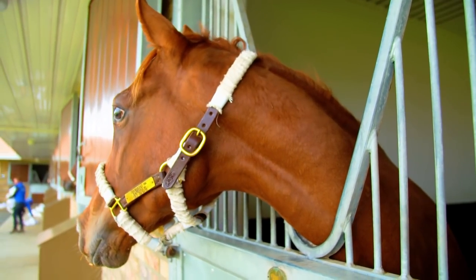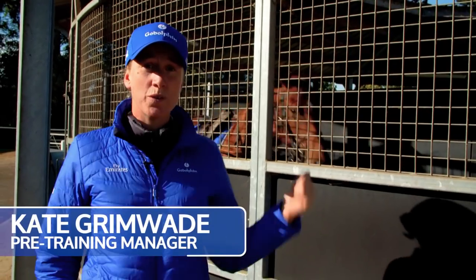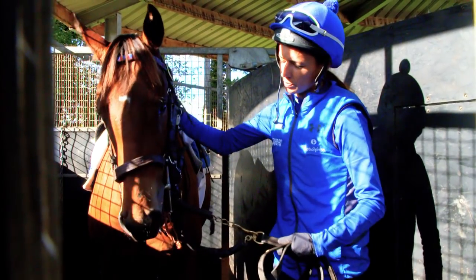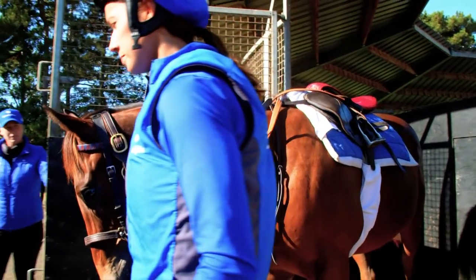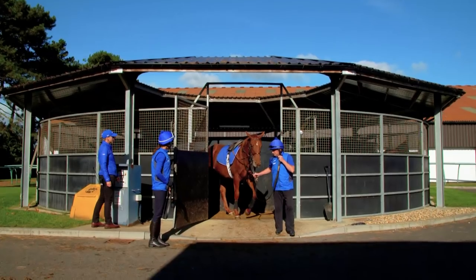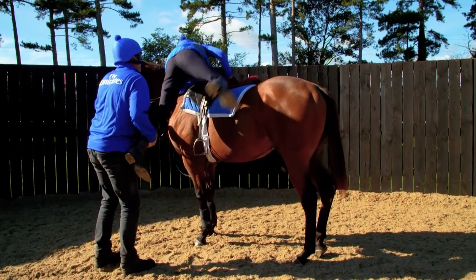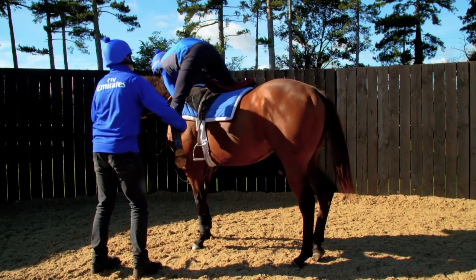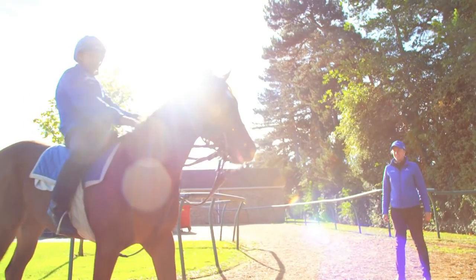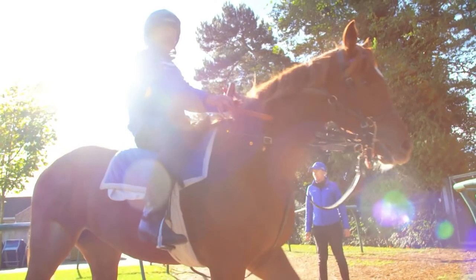The daily routine of a yearling pre-training at this stage involves time in their paddock, time on the horse walker which we can see behind me here, and time ridden. We put them on the walker tacked up at this stage — it's a really nice way of warming a horse up without having a rider on their back. To start with, they'll be on the walker for about 45 minutes and ridden for about 15 minutes, and then gradually over a couple of weeks that will increase to 30 minutes on the walker and 30 minutes ridden. We try to keep it at about that level for the first two months so they're not carrying a heavy weight on their back for too long.